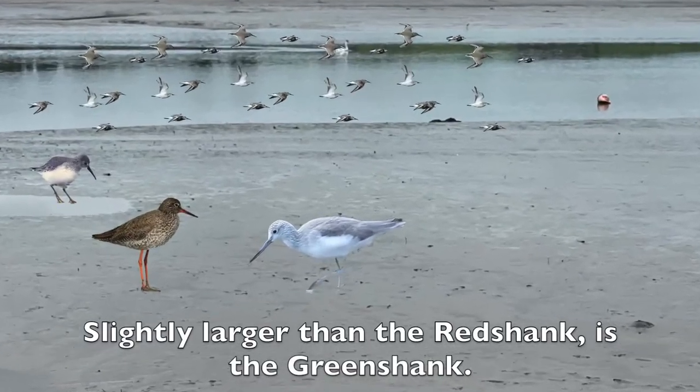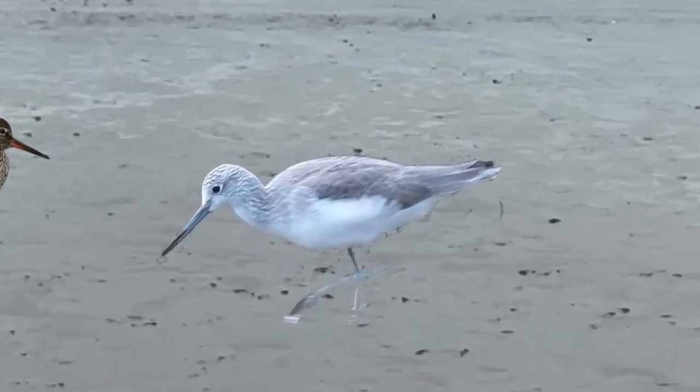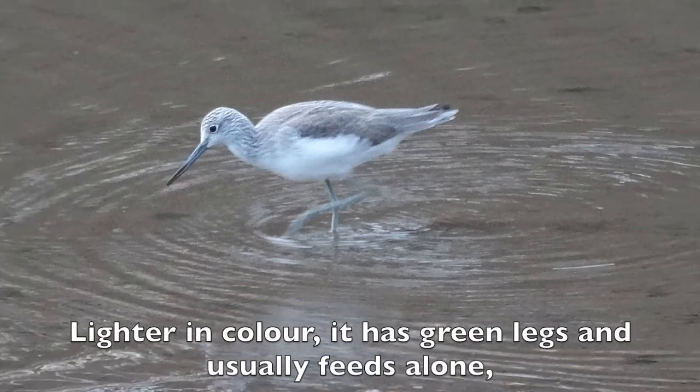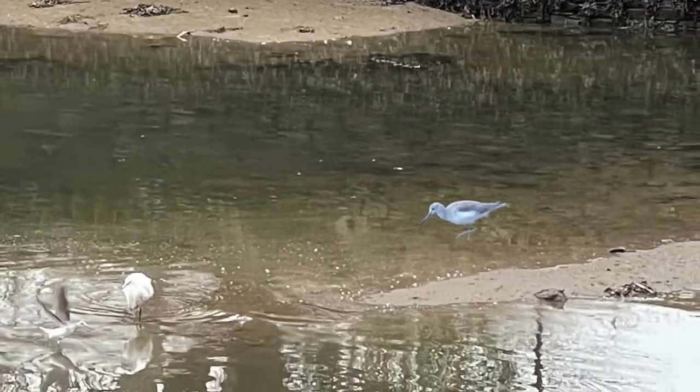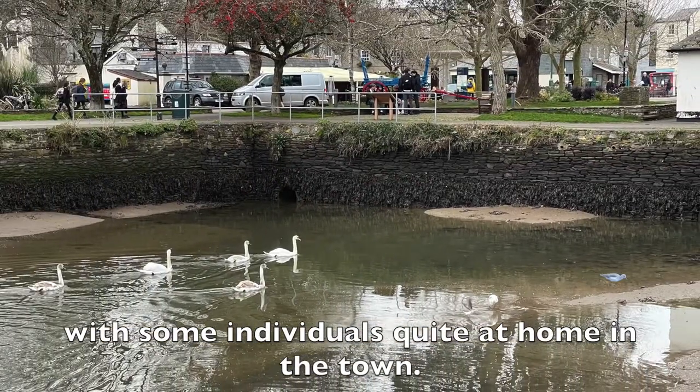Slightly larger than the Redshank is the Greenshank. Lighter in colour, it has green legs and usually feeds alone, with some individuals quite at home in town.